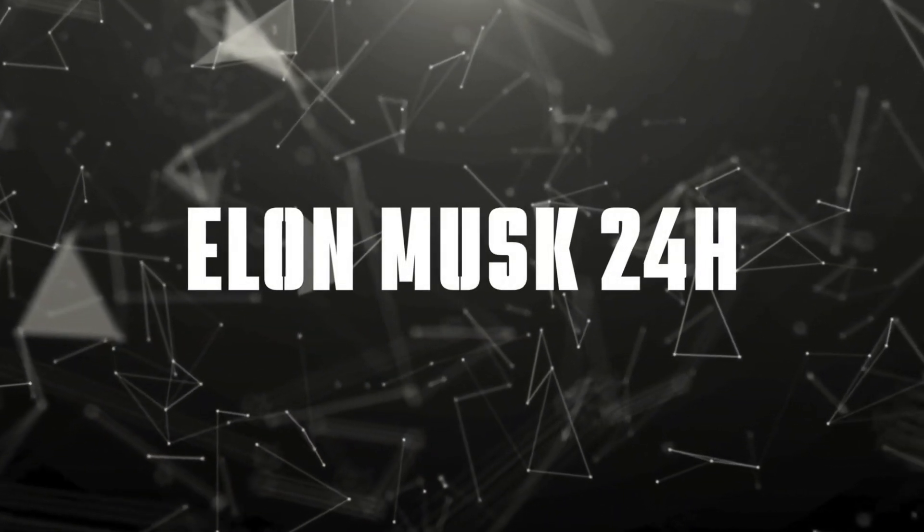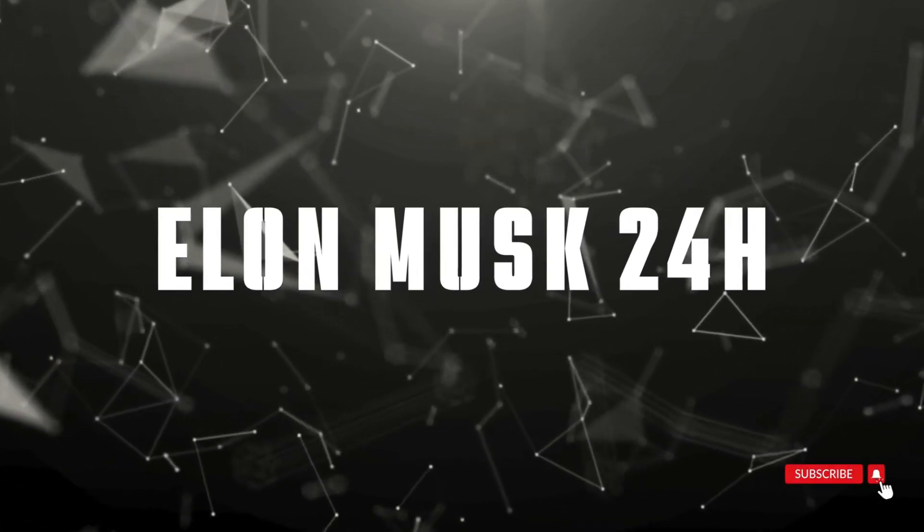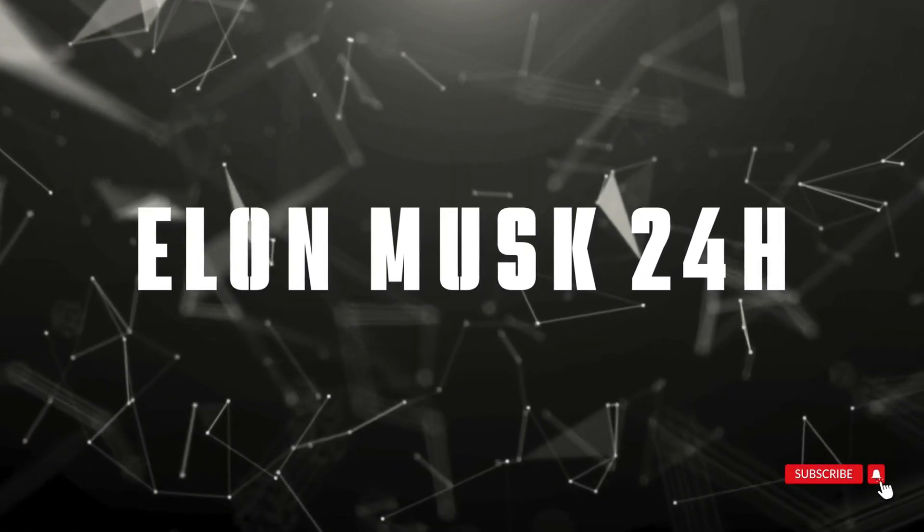Welcome to Elon Musk 24 Hours, where we bring you the latest developments in SpaceX's journey to make humanity multi-planetary. Let's dive right in.